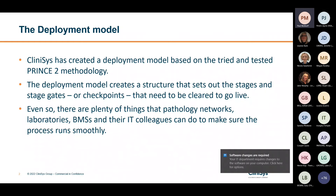Pathology is working through a period of profound change following the well-known report by Lord Carter. These networks have many requirements, including strong leadership, new ways of working and, in many cases, new equipment and IT systems. At Clinisys we have developed a deployment model which creates a structure that sets out the stages and stage gates or checkpoints that need to be cleared before your LIMS goes live. We know it works because we've seen networks go live over the past two years, despite the huge pressures placed on pathology by the COVID-19 pandemic and the unprecedented demand for health services that has followed.